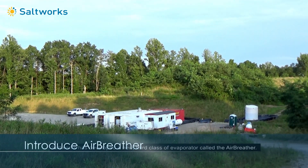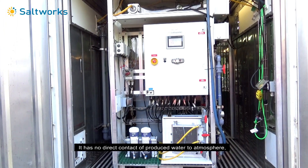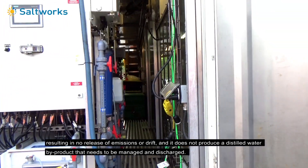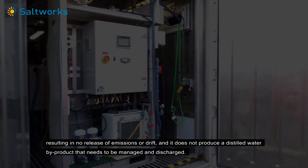Saltworks has developed a new third class of evaporator called the air breather. It has no direct contact of produced water to atmosphere, resulting in no release of emissions or drift, and it does not produce a distilled water byproduct that needs to be managed and discharged.